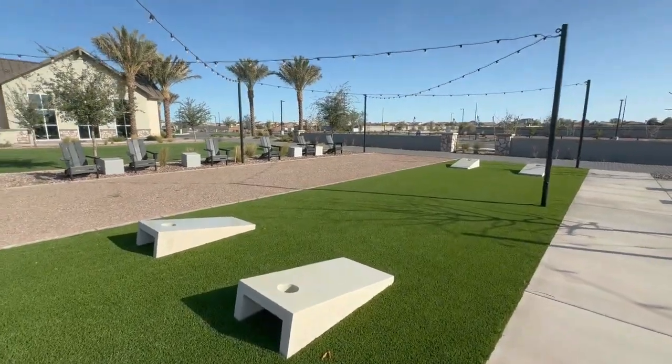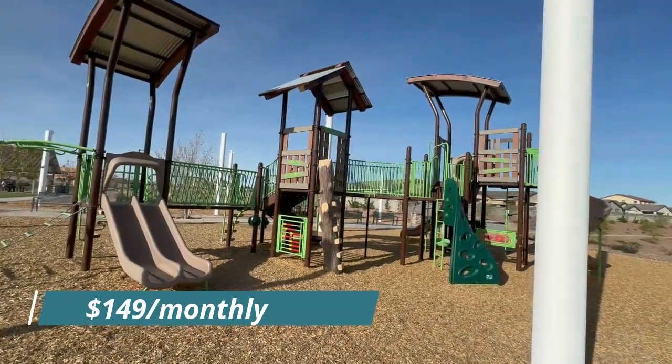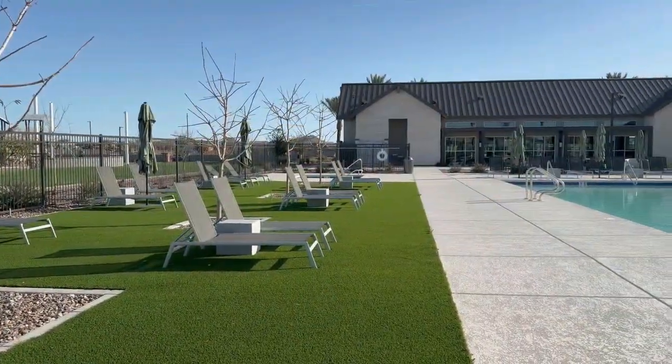What's the HOA for this neighborhood? It is $149 currently. So it's not necessarily cheap, but considering you might not have to pay for a gym membership anymore and you have access to a pool, I don't necessarily think it's a bad deal.